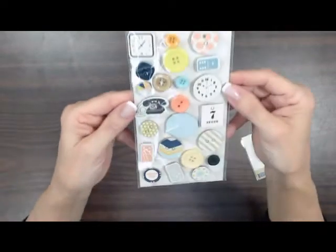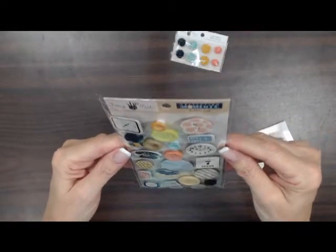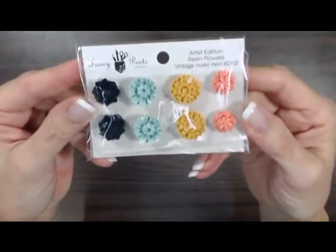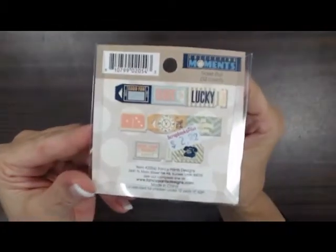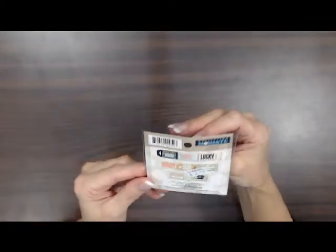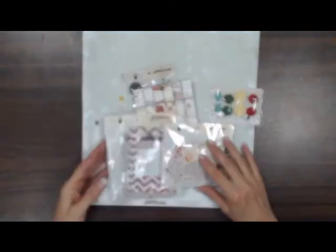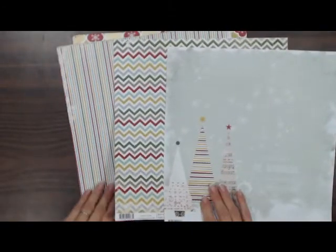And these are buttons — all from Fancy Pants Collecting Moments. There are also resin flowers with a pop dot on them underneath. And this is a ticket roll with little tickets that you can use to decorate your pages. The last line that we got from Fancy Pants is their Christmas line called Merry Little Christmas. I'm going to show you some of these papers.